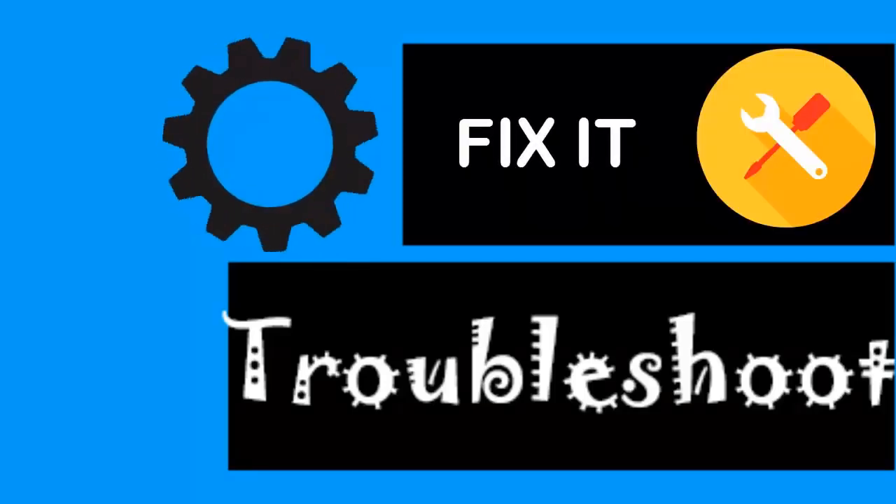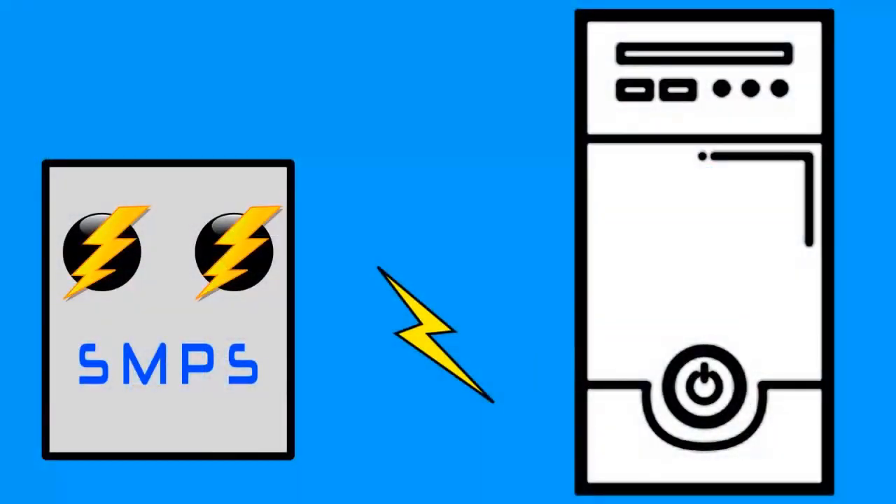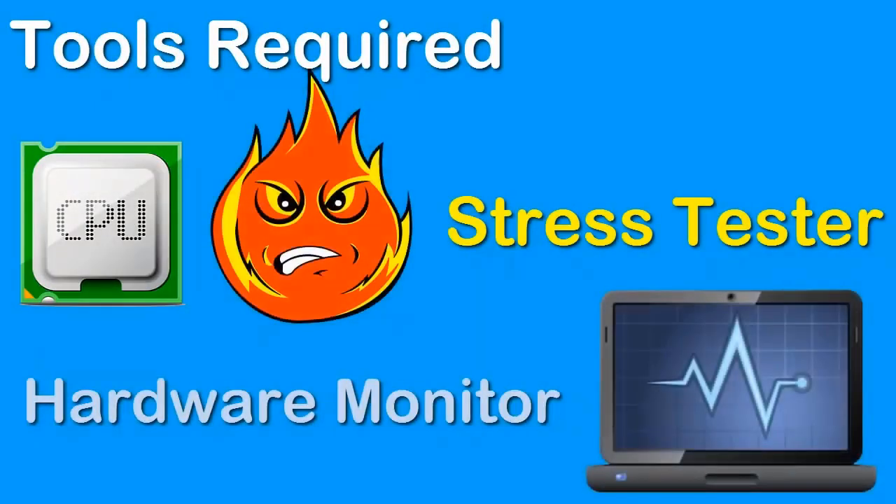When I researched online, I found a lot of blogs and websites talking about heating issues in the computer and power supply. So we need some free tools to test these out. First of all, you need a stress tester and a hardware monitor software which can monitor the temperature.